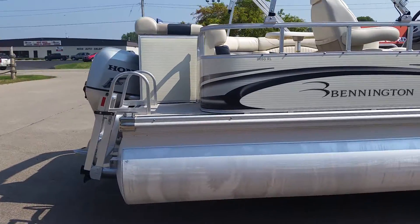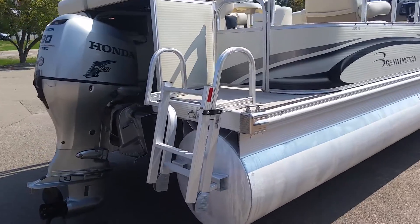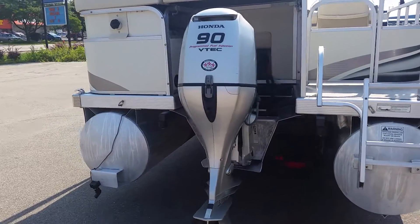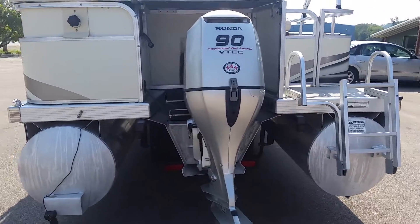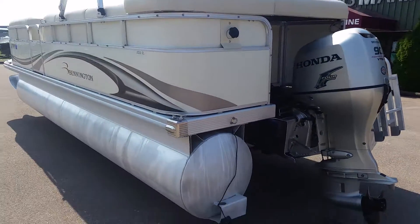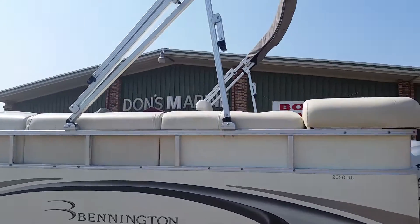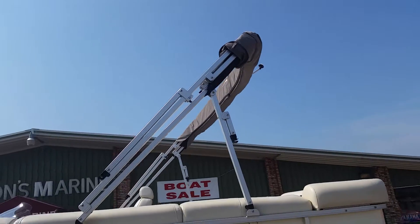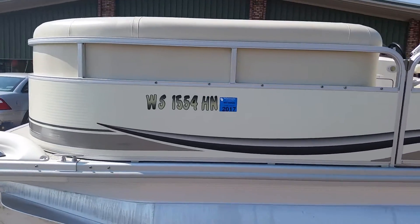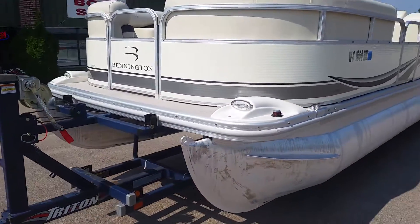Boat is equipped with a full playpen cover, boarding ladder, powered by a Honda four-stroke 90 horsepower fuel-injected engine, stainless steel cleats, bimini top, and docking lights.